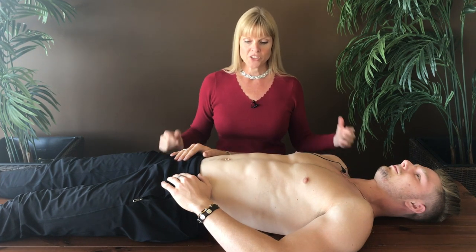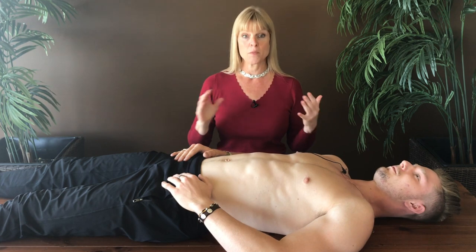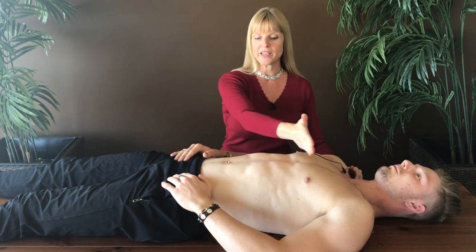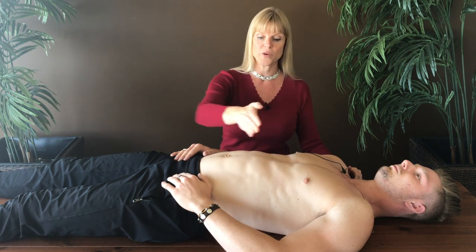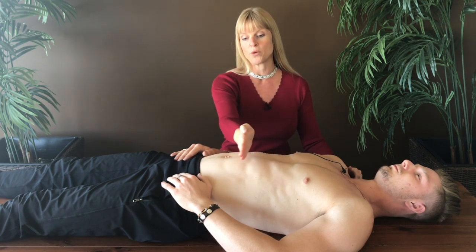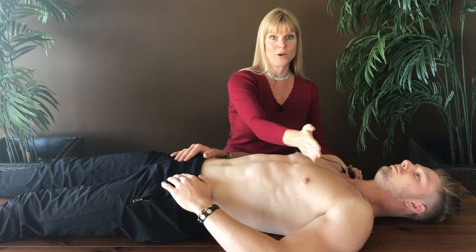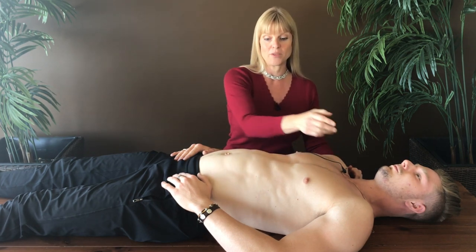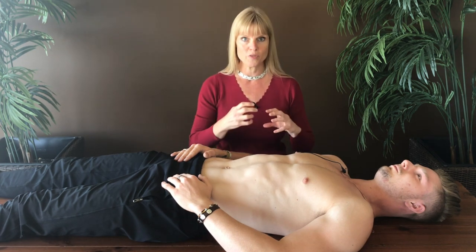There are a couple of really interesting things happening here from a mechanical perspective. When we're working this muscle properly, all of these abdominal organs with that inhalation are getting compressed as that diaphragm moves down. And then the heart and the lungs are getting compressed as the diaphragm lifts in the body. This mechanical action is creating an internal movement.